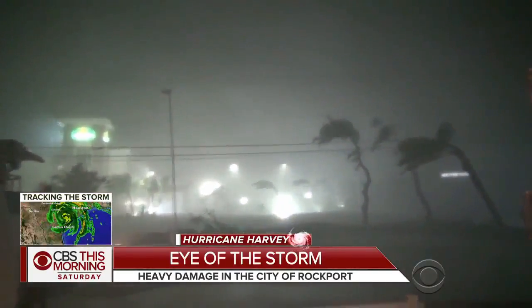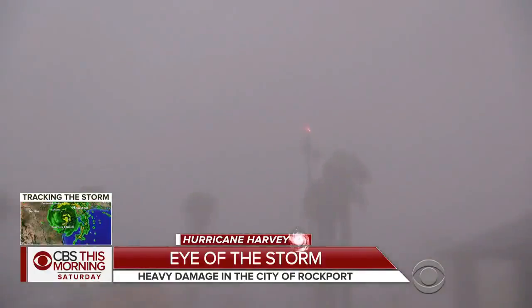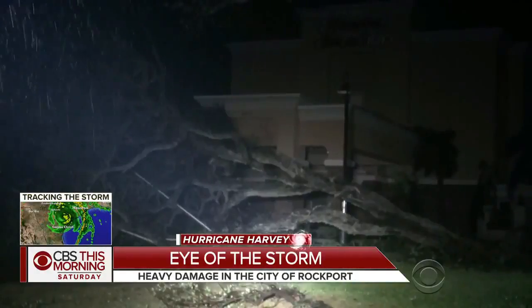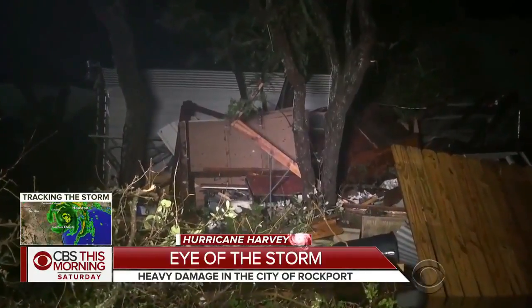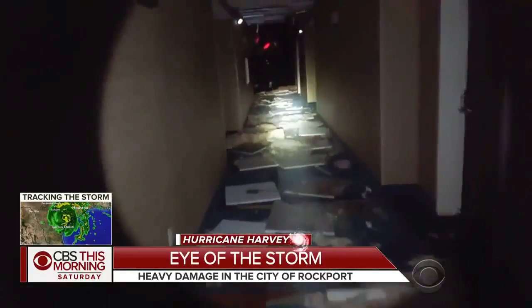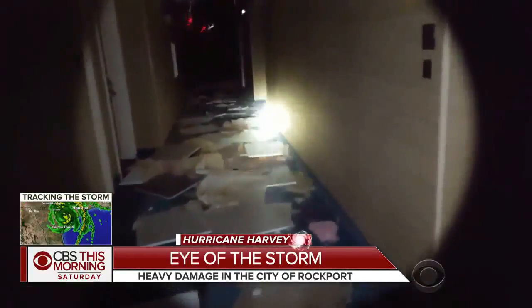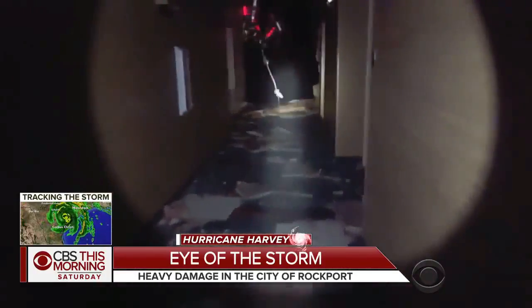Rockport and Fulton were some of the cities hardest hit. They are the first populated areas to see a direct impact. Early views of the damage show several mobile homes flipped or already in pieces. A gas station sign lies flat on the ground after it was toppled. People staying at this hotel had to be evacuated to a nearby school. Debris everywhere — roof totally gone, rooms exposed.